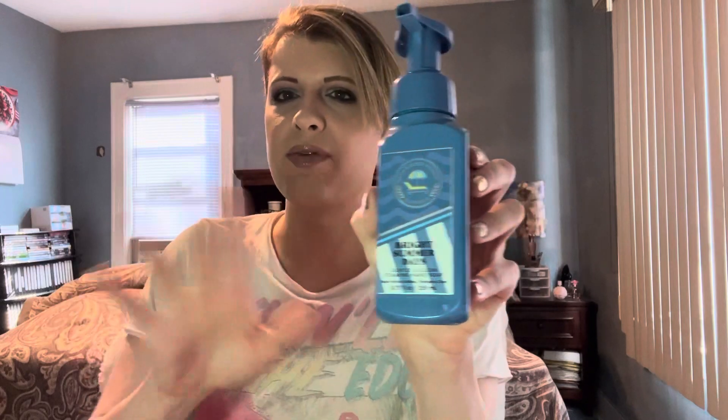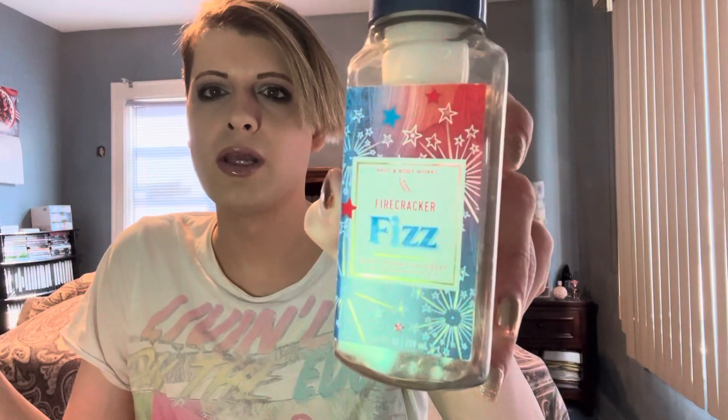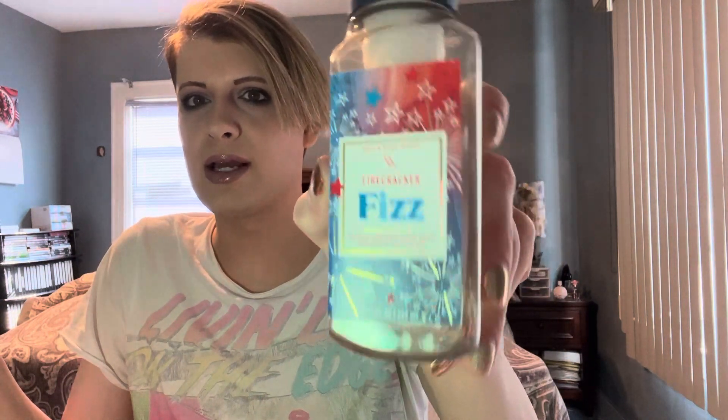Next hand soap is Bright Summer Days. This one was okay — one and done, I really could care less if it never comes back. After that is Firecracker Fizz. I still have a pocket bag of it half done; I didn't get to use it up this summer. I have two Firecracker Fizz pocket bags, so I'll try to use that next year.